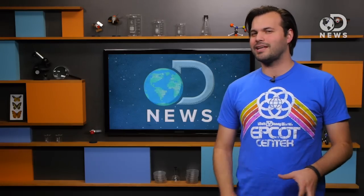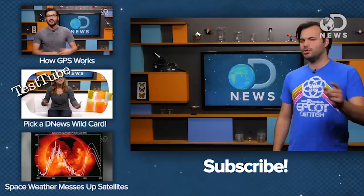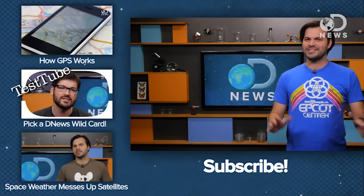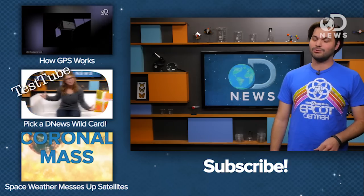Would you be interested in making a satellite or doing an experiment up there? Tell us your plans on Twitter or in the comments below, and make sure you subscribe. We'll see you next Friday for the next DNews Weekly Space Update.